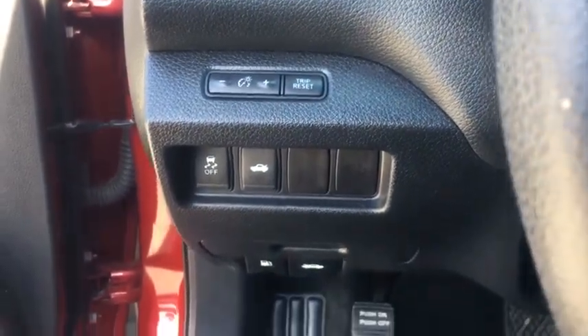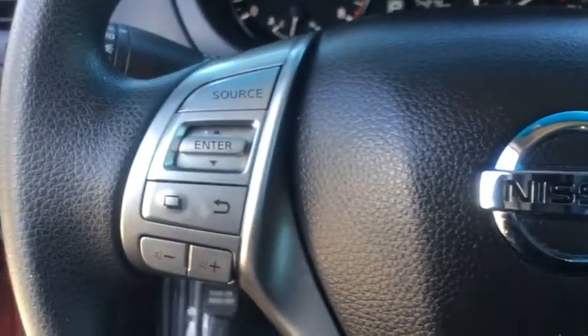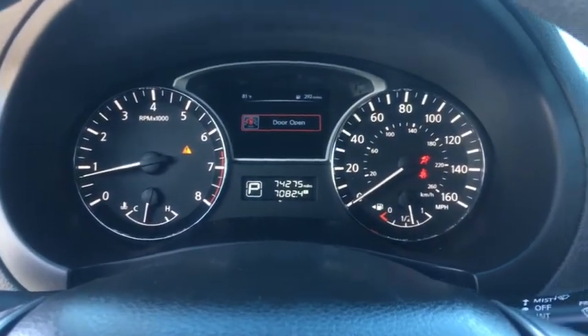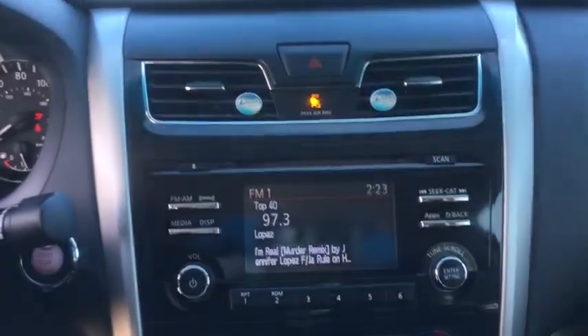Rear window defroster, power windows, security system, electronic stability control, trip computer, overhead console, panic alarm, brake assist, tachometer, remote keyless entry, cloth seat trim, driver vanity mirror.